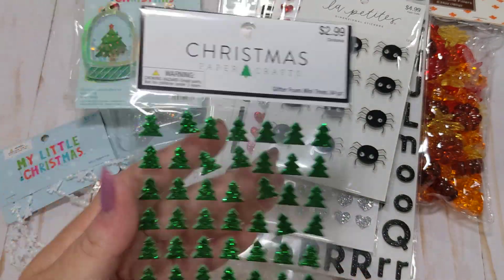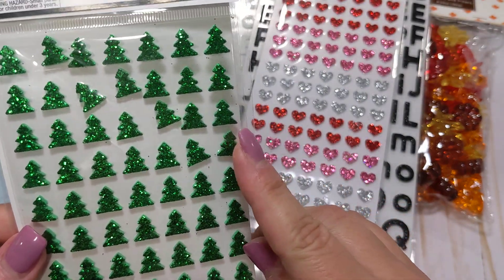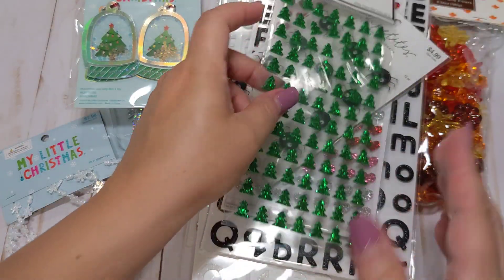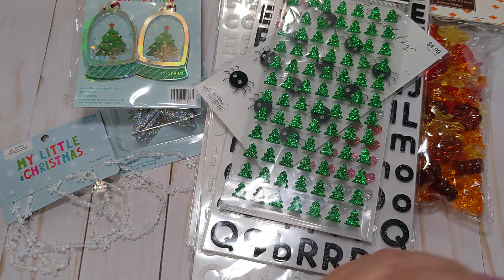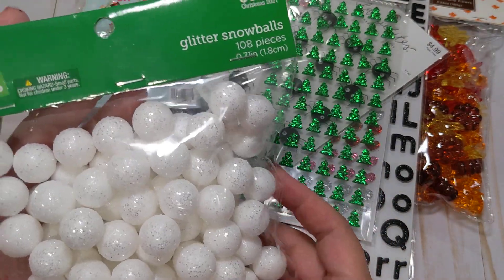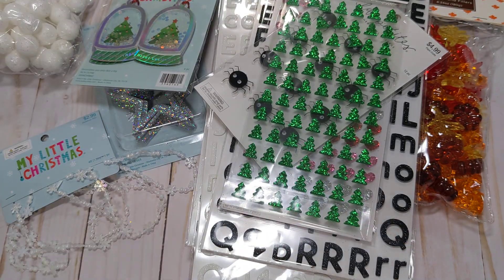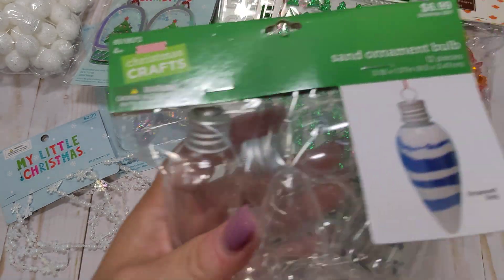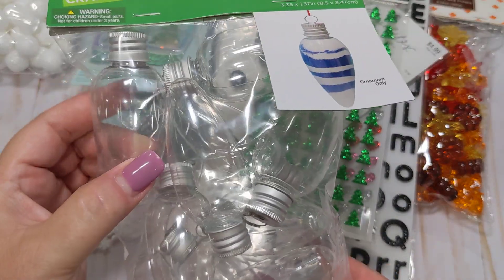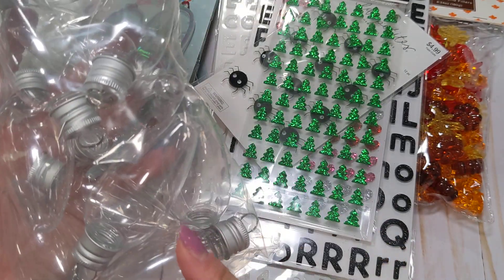In the Christmas crafts section, I found these little foam Christmas trees — they're super tiny and they were 40% off. I also picked up some glitter snowball — it's white glitter so it can be used anytime. And I picked up a package of these little sand ornament bulbs. They're plastic and I can use them for sequin mixes at Christmas.